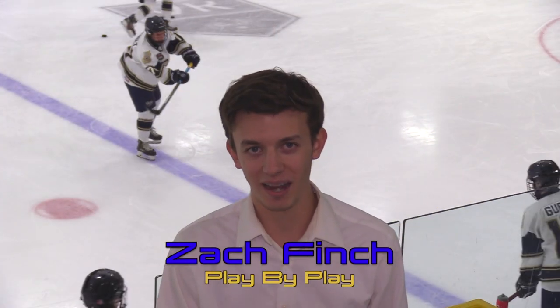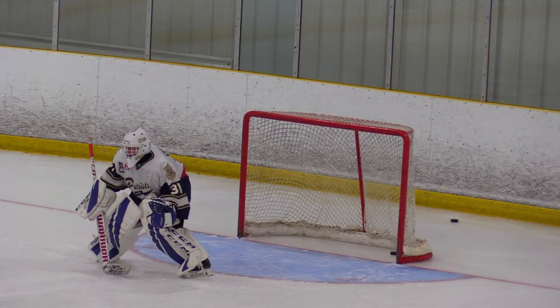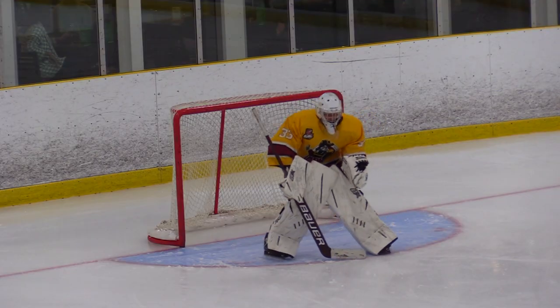Hello and welcome to Westwood Arena. My name is Zach Finch and we're back tonight with the season opener between the Toronto Patriots and the Caledon Admirals. We're going to see the first taste of OJHL hockey in over a year.